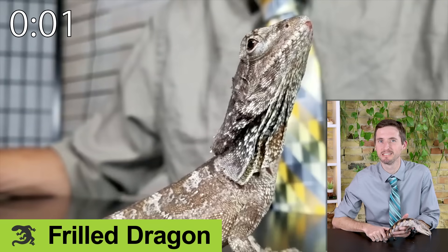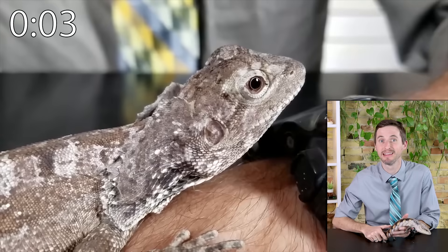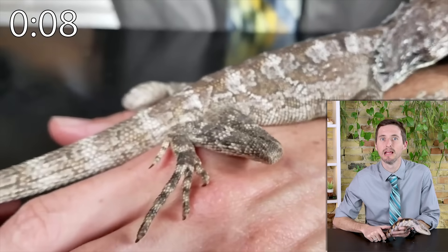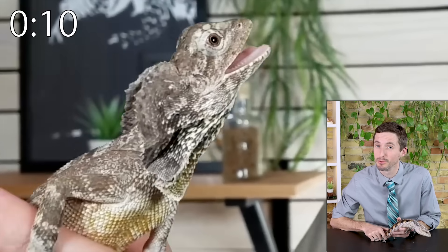The frilled dragon is a somewhat shy, moderately sized lizard. They eat a lot of insects, need a reasonably large enclosure and expensive lighting — but everyone you know will think it's a very cool lizard.